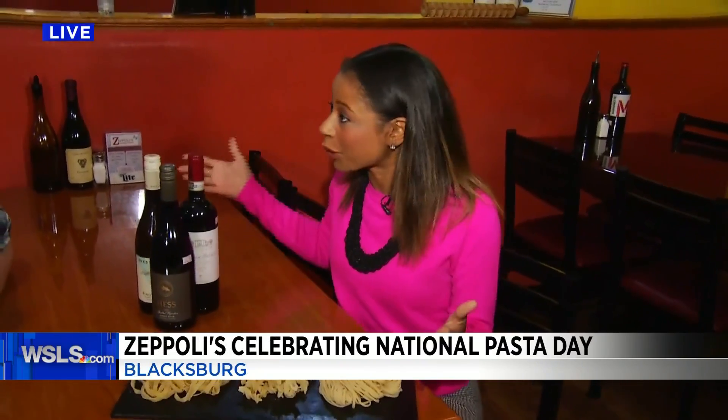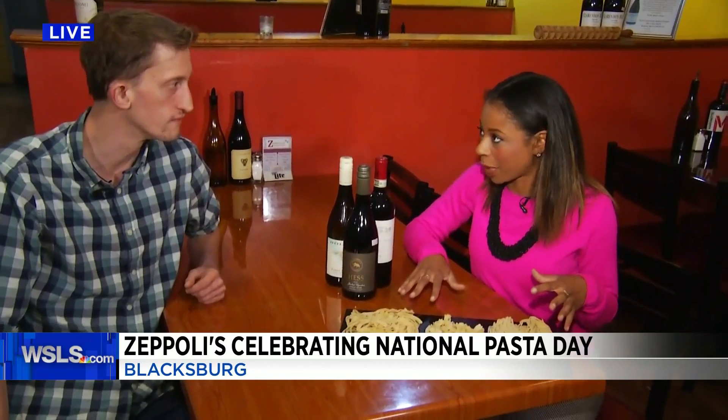Good morning. So here at Zeppeli's in downtown Blacksburg, they make six different pasta noodles from scratch inside the kitchen. And I'm here with Cody, one of the co-owners. We were just talking about what's the difference between the noodles you make here for your pasta and noodles I might make at home.